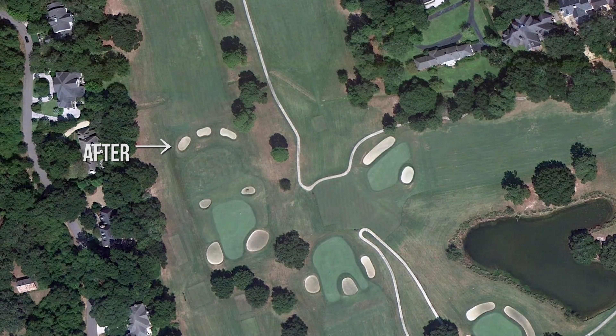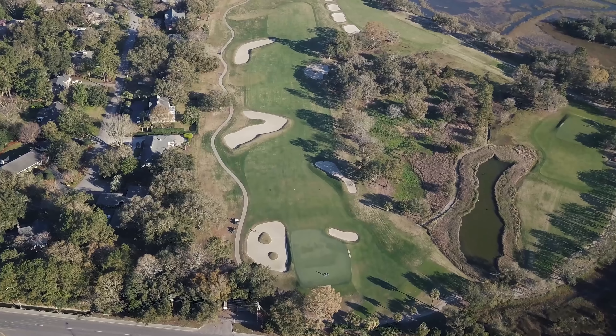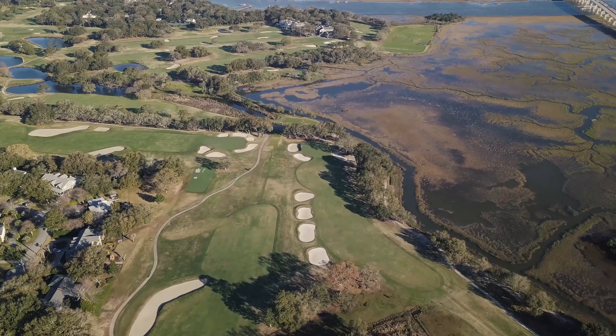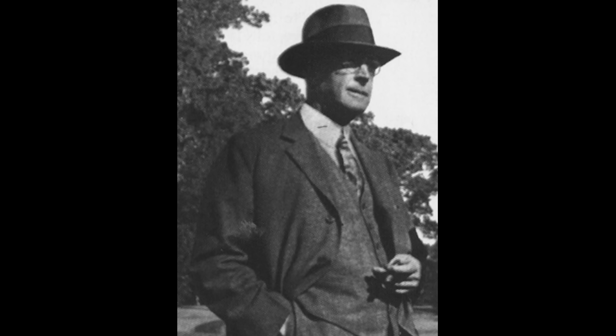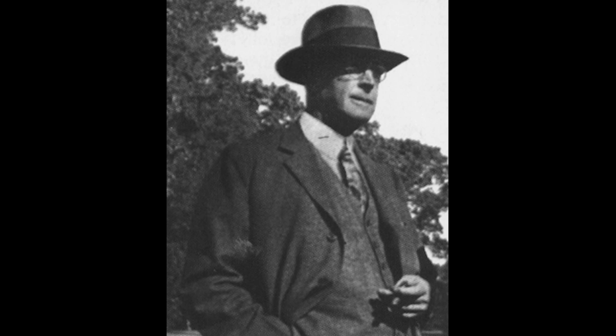For someone who has never played a Seth Rayner course or doesn't understand his style of architecture, how would you describe it? He generally gives you a way to play golf by rolling the ball up to the hole. You don't have to be in the air. I think that's what old-time architects did — they had the ground game, and you don't see that much anymore. Playing this old-style golf course, anybody can play it.